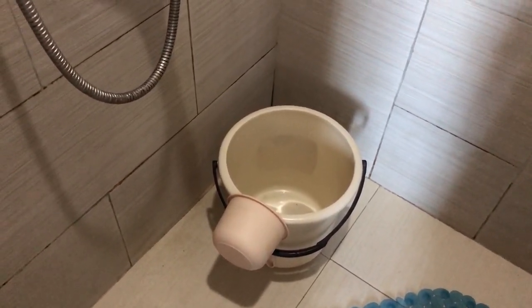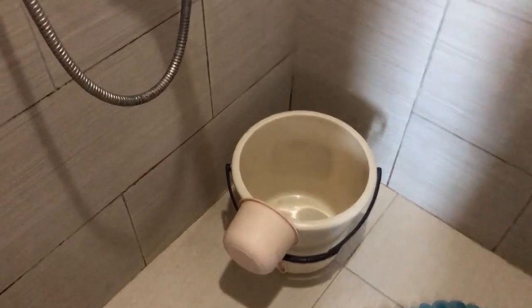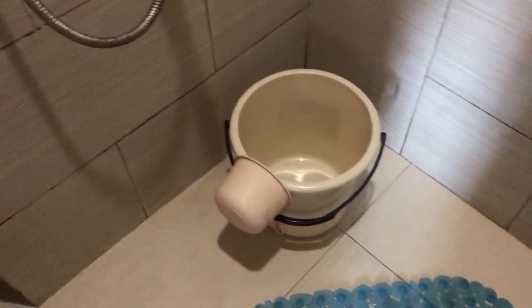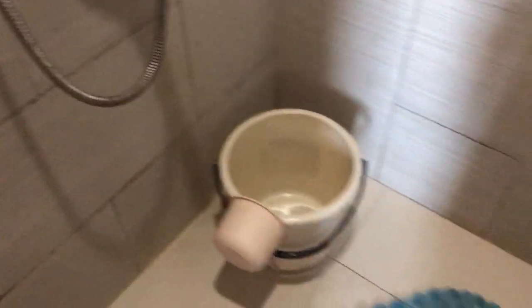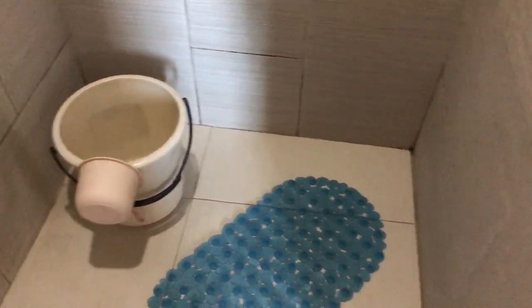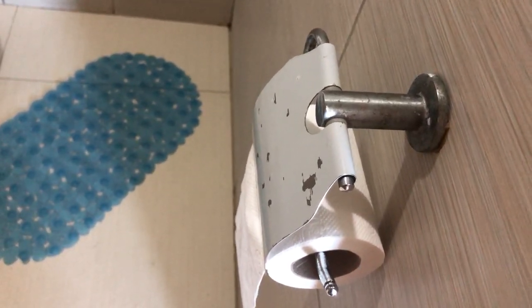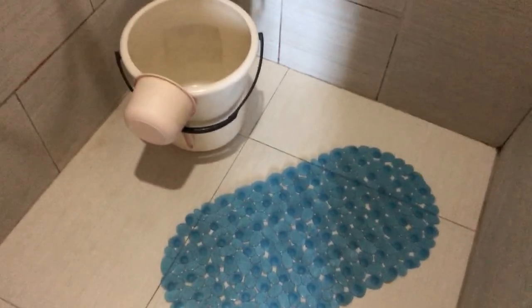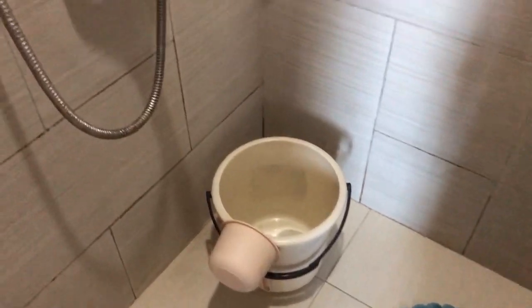And something called a tabo — correct me if I'm wrong — but this is what they use to clean themselves after doing number one or two. Anyway, that's called a tabo, and I myself like to use the old-fashioned American toilet tissue.